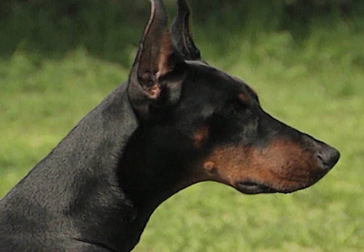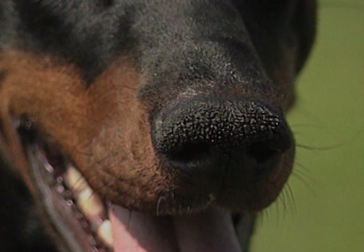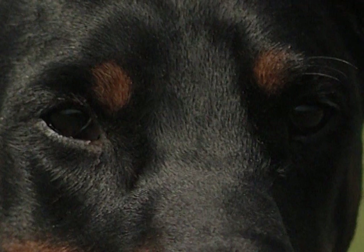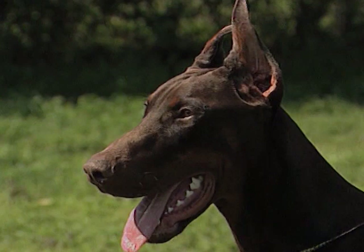Il tartufo è largo e ben sviluppato, con narici bene aperte. Il colore è nero nei soggetti neri, mentre in quelli in marrone armonizza col colore del mantello. Gli occhi sono ovali, di media grandezza, con iride scuro. Nei marroni è ammessa una tonalità più chiara. Lo sguardo deve essere franco e diretto.